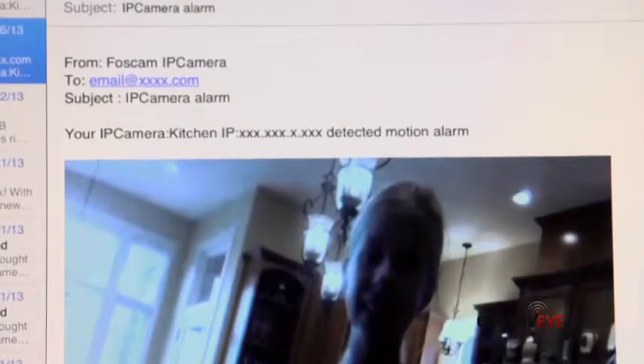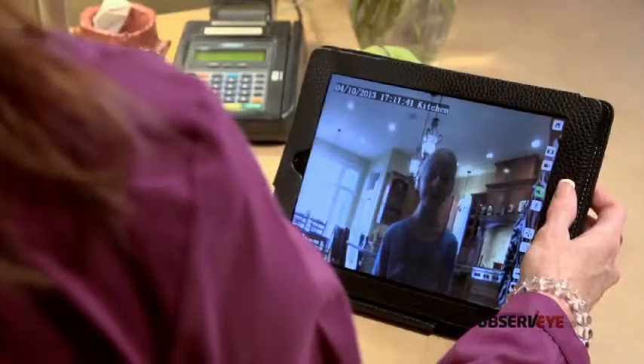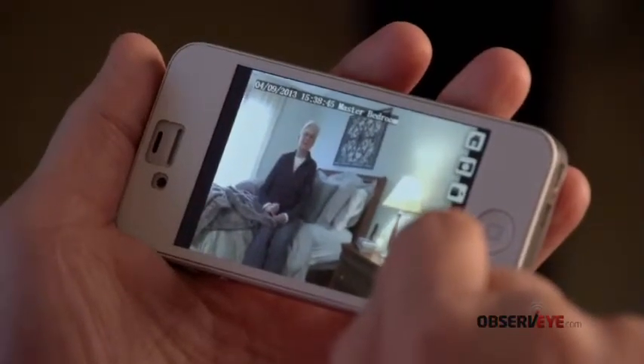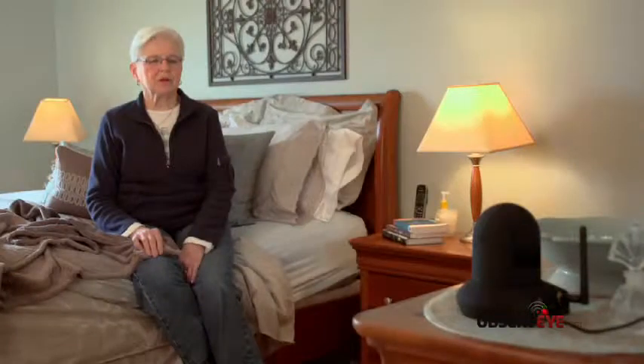Motion alerts on your iPhone or Android device inform you when someone has entered your home. Two-way audio on some models adds another dimension to caring for an elderly parent or friend — letting you check in and communicate directly.